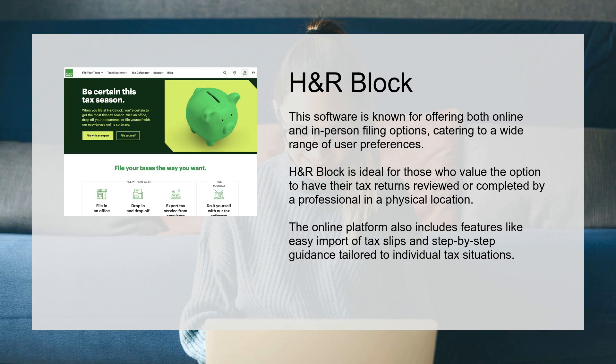H&R Block is ideal for those who value the option to have their tax returns reviewed or completed by a professional in a physical location. The online platform also includes features like easy import of tax slips and step-by-step guidance tailored to individual tax situations.